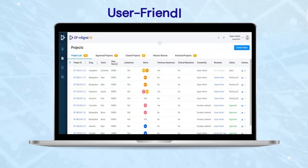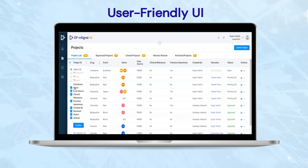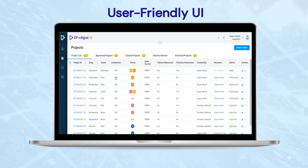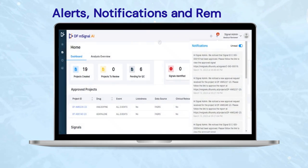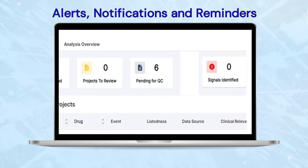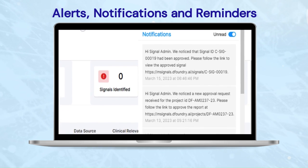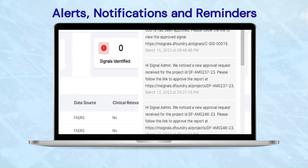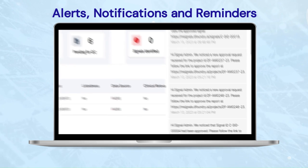DFMSignal AI's user-friendly interface allows users to easily navigate the platform and customize it to their specific needs with a drag-and-drop interface. It has an inbuilt quality check, as well as an innovative solution for keeping everyone informed and on track with its alerts, notifications, and reminders feature, reducing the risk of missed deadlines or missed opportunities.